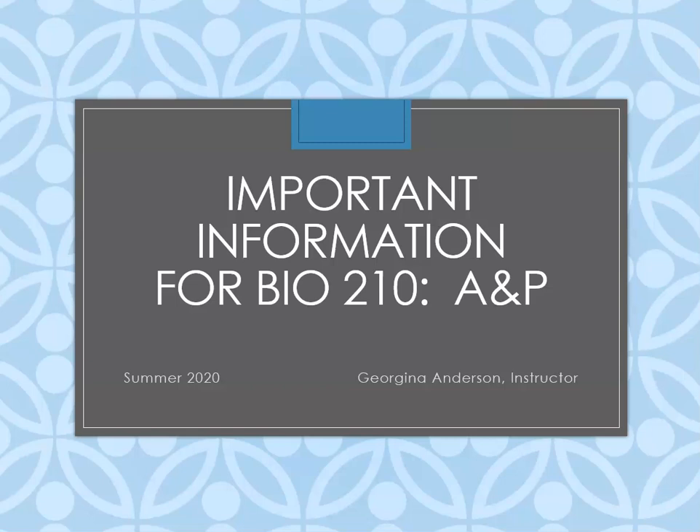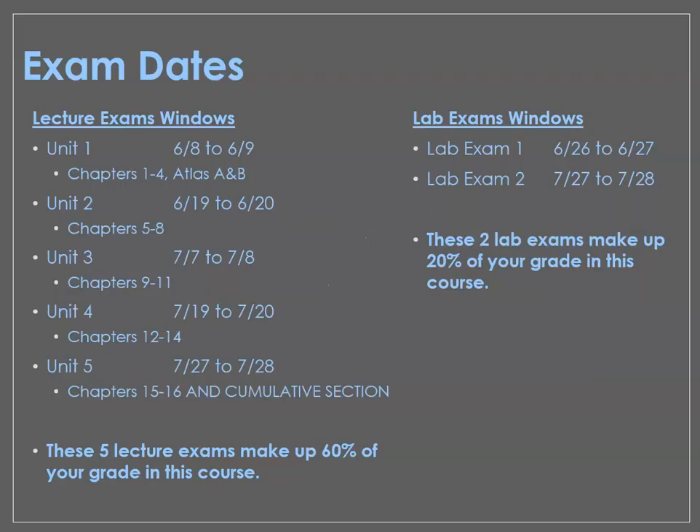Hi everybody, it's Regina again. I have some important information about BIO210 for you that I hope helps you be successful in the class this summer.